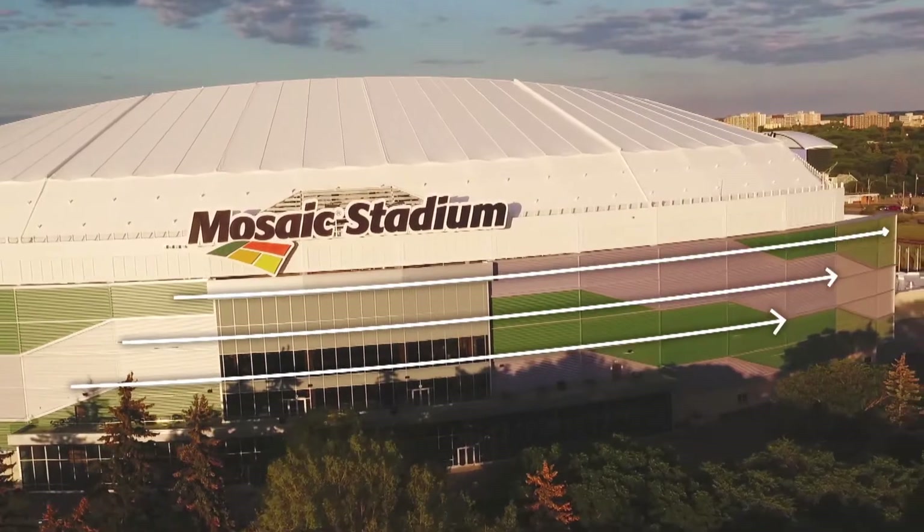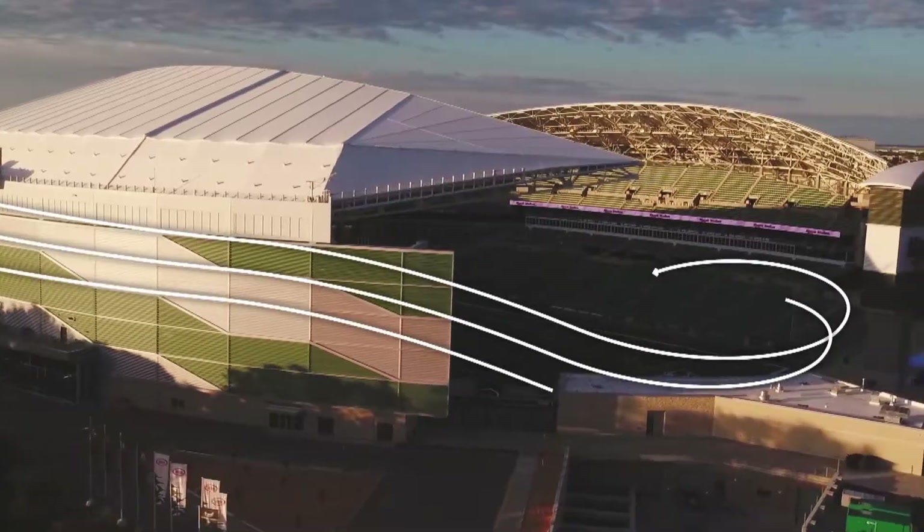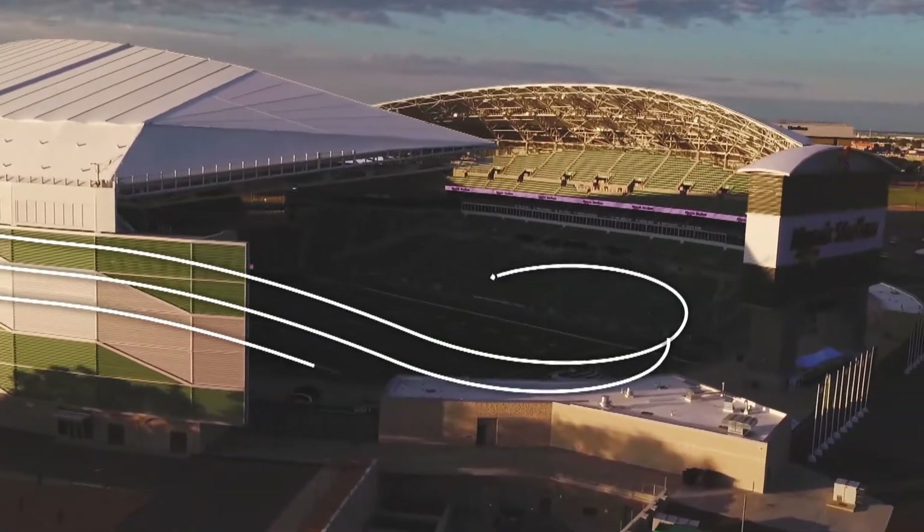After those winds travel around and over the stadium, they curve and swirl. It's just like a car driving — you get that wind coming around it, and in the back behind the vehicle, the wind is swirling around.